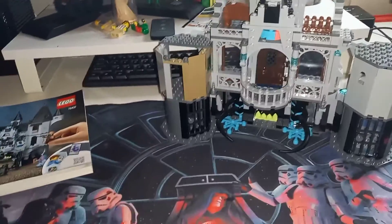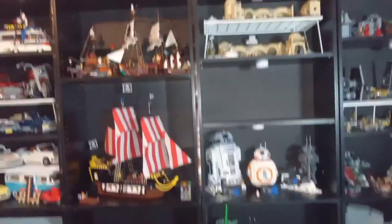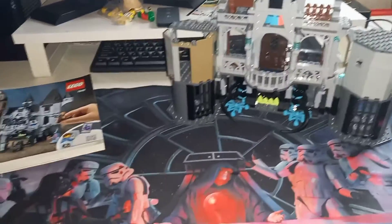But yeah, this is where I build and do my videos. I play in my room — my Lego room. I hope you all enjoyed it.